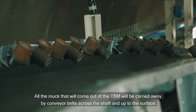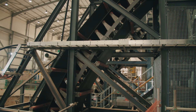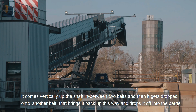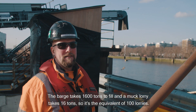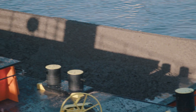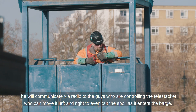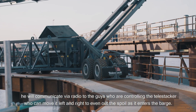All the muck that comes out of the TBM will be carried away by conveyor belts across the shaft and up to the surface. It comes vertically up the shaft between two belts, then gets dropped onto another belt that brings it up and drops it off into the barge. The barge takes 1,600 tonnes to fill and a muck lorry takes 16 tonnes, so it's the equivalent of 100 lorries. Down at the end of the jetty we've got a supervisor in the man rider who will communicate via radio to guys controlling the tele-stracker, which can move left and right to even out the spoil as it enters the barge.